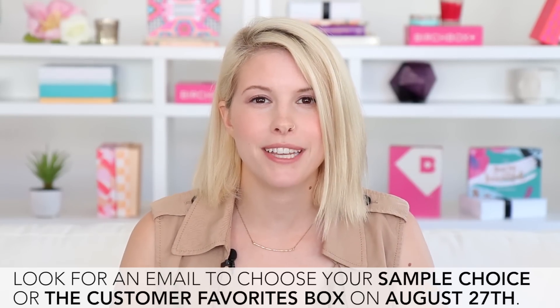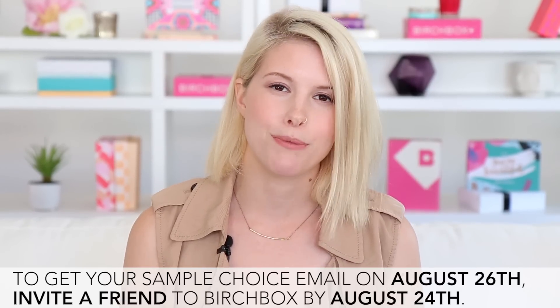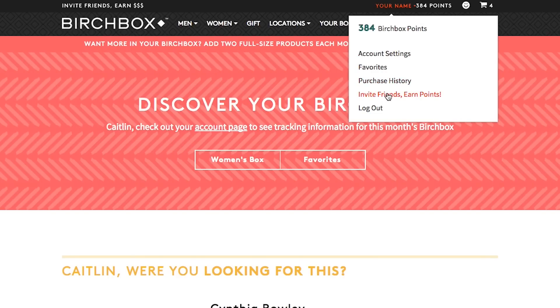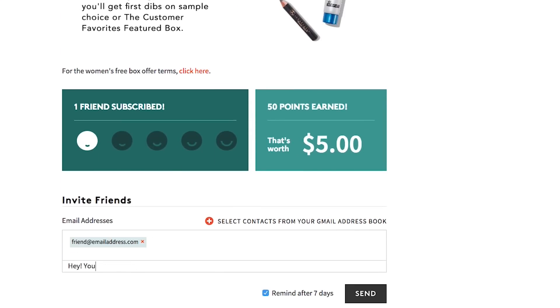To choose your sample choice or the featured box this month, look out for an email coming to you on August 27th. If you want access to that email one day before everyone else, all you have to do is invite friends to join Birchbox. Log into your birchbox.com account, click on 'invite friends, earn points' under your account name, and enter your friends' email addresses. This month is extra special because we are giving you the chance to get your September box for free — totally free. If you invite two friends and they both join by August 24th, you are not gonna get charged for your September box, and you'll all get early access to sample choice.